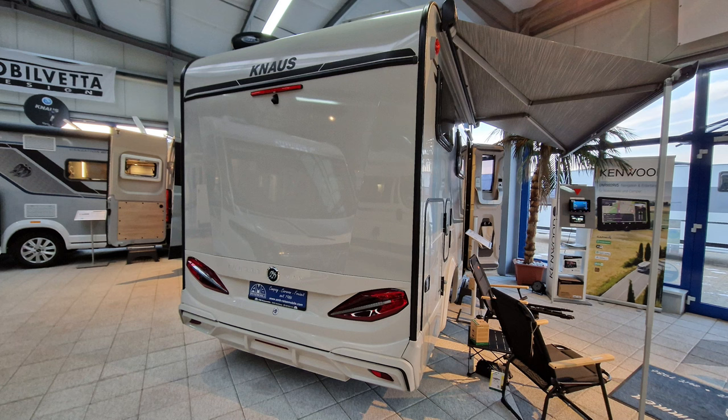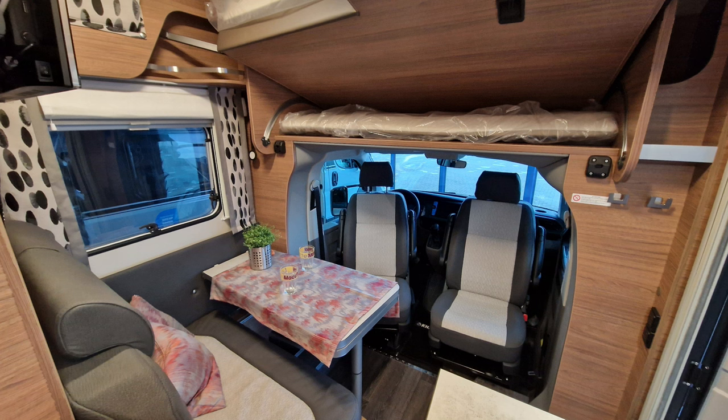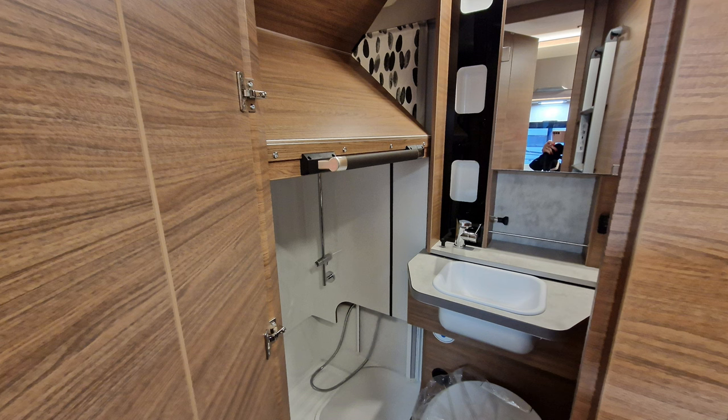Ein relativ kleines Wohnmobil auf Bulli-Chassis mit sehr viel Stauraum. Sicherlich das eine oder andere noch nachbesserungswürdig. Es ist auch keine Dusche, die man im täglichen Gebrauch nimmt, sondern man hat halt eine dabei, wenn man sie nutzen möchte. Es ist noch ein Prototyp, also noch nicht in Serie. Schreibt eure Gedanken dazu einfach in die Kommentare.